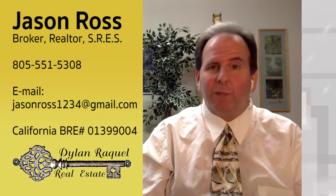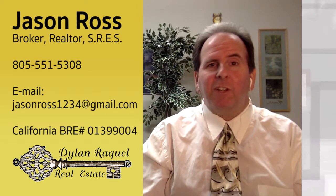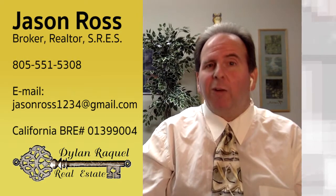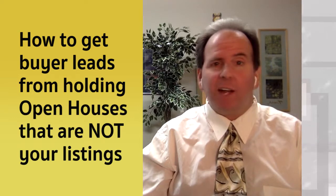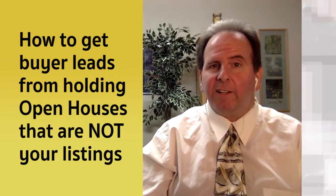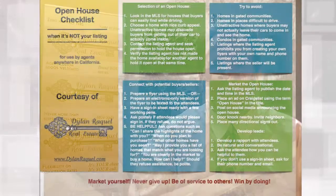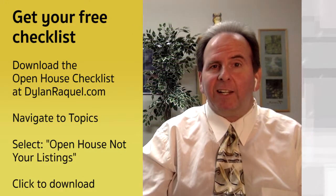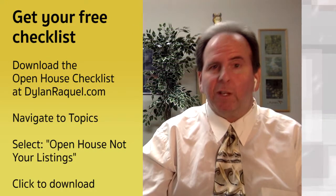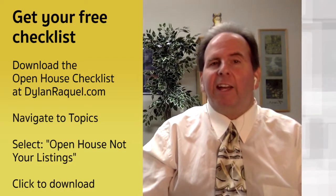Hi everyone, I'm Jason Ross, the broker of Dylan Rockhill Real Estate. This video is to teach you how to get more buyer leads from holding open houses when these are open houses that are not your listings. On our website, there is a handout for you to use. Any agent can use this, whether you're with our company or not, and this will help you generate leads using open houses. Let's dive in.